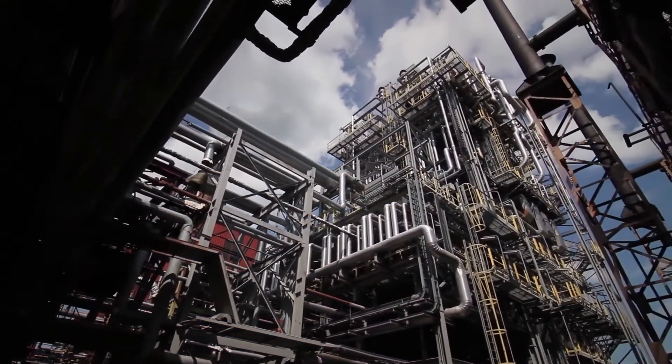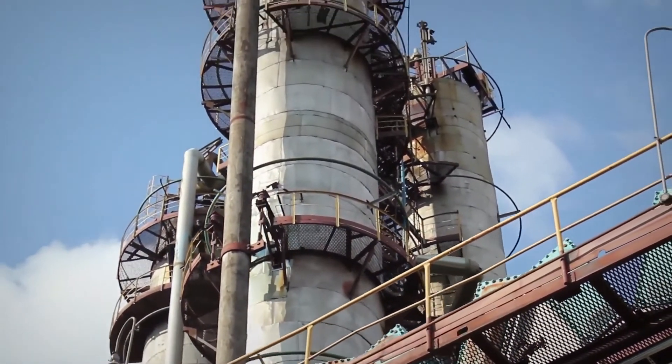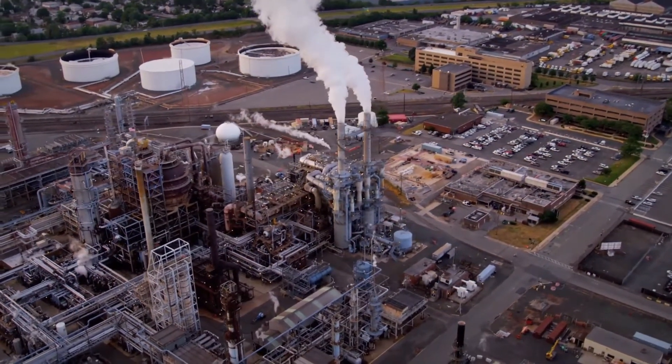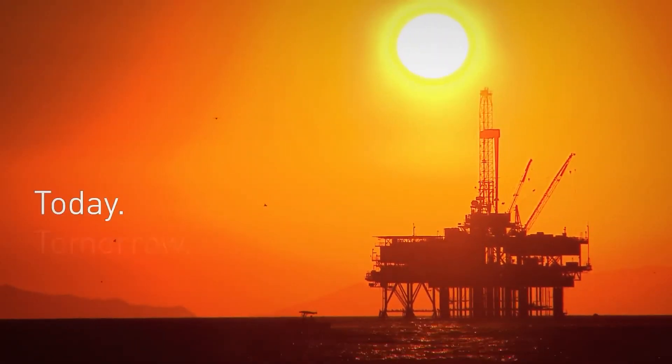Systems are available in single and duplex configuration, specified precisely to your application, complying with international pressure vessel and design codes and fully compliant with API 690. The new Indufil SCF filtration systems enhance centrifugal compressor reliability and deliver crucial operational efficiencies, setting new standards in seal gas filtration — today, tomorrow, together.